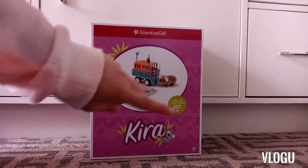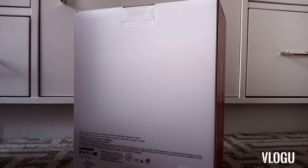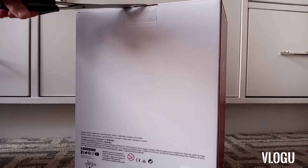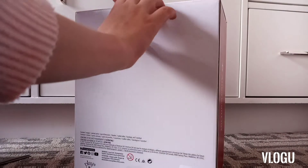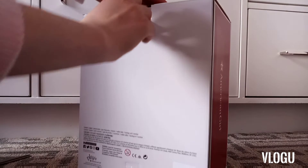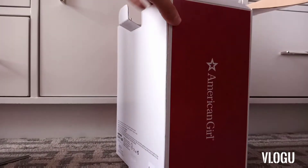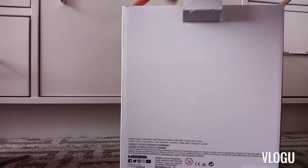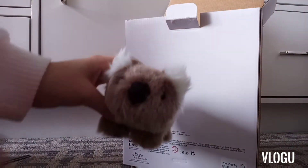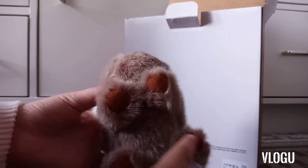I also ended up getting Kira's wildlife rescue set — I have wanted this for a long time but it was $50. I decided to get it now because I wasn't sure when the next time I'd be at the doll store was, and I didn't want to pay for shipping. I was so excited when I opened it and completely forgot that the wombat came with it! The box is pretty easy to open and was packaged really nicely.